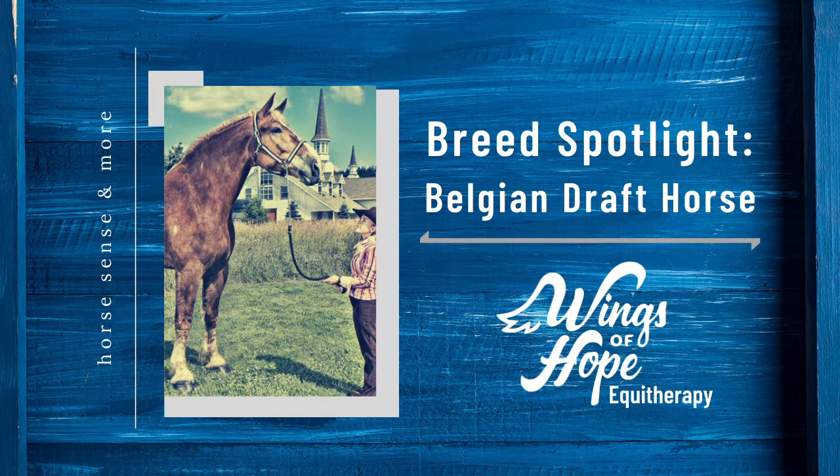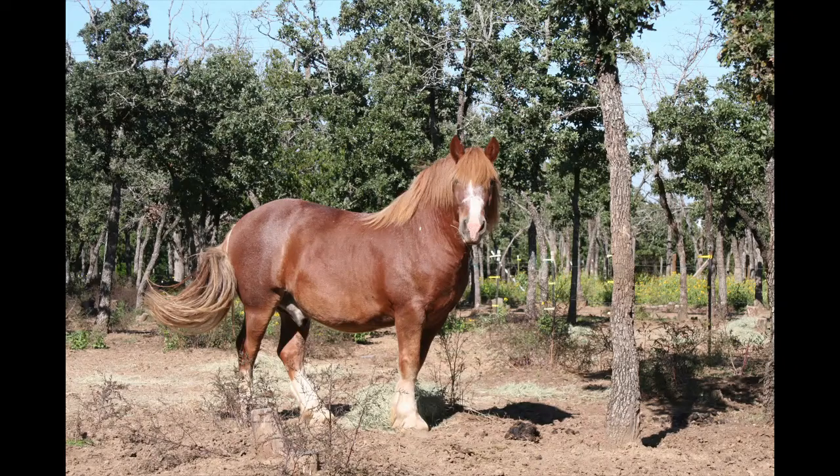Welcome to this week's Stable Snippets! Today we are going to talk about the Belgian Draft Horse and our very own Belgian Draft Horse, Marshall Matt Dillon.